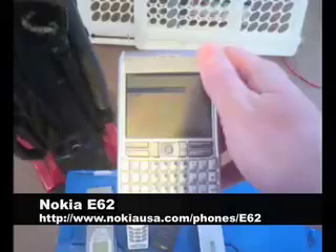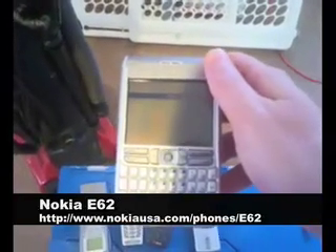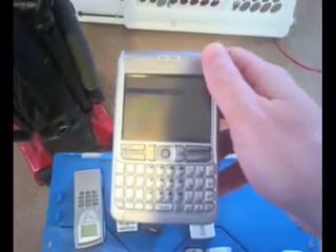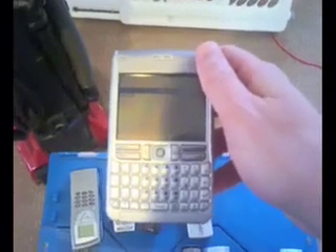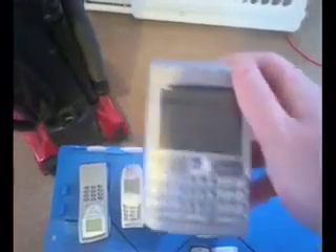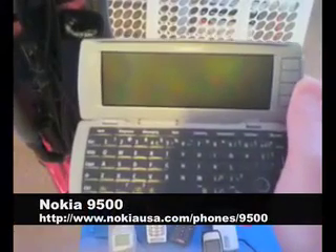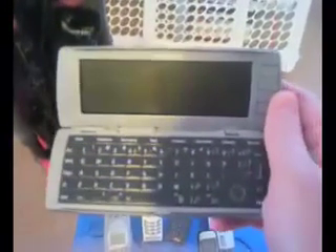This is the Nokia E62, which I've shown before. It's going to be available on Singular here very shortly, and it's already available in Canada on Rogers. There's the Nokia 9500, which is a little bit bigger than the 9300 — same kind of phone but bigger and with Wi-Fi. I personally liked that phone, except it was a little slow at times.